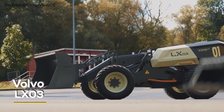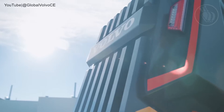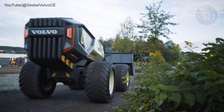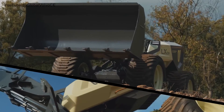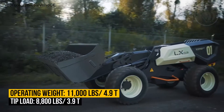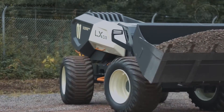Rolling in at number four is the innovative Volvo LX03, a brainchild of the genius minds over at Volvo CE and Lego Technic engineers and designers. This isn't just any front loader — it's a glimpse into the future of construction. We're talking all-electric and also entirely autonomous.